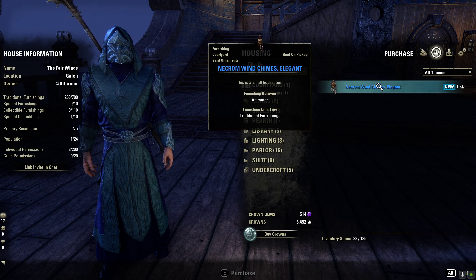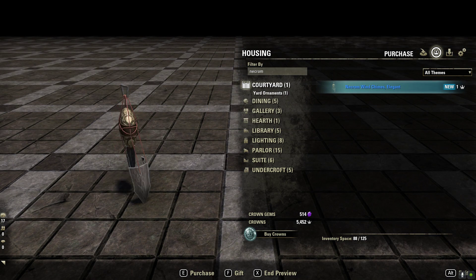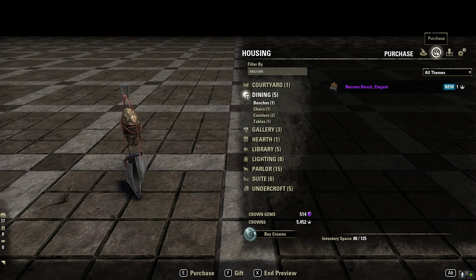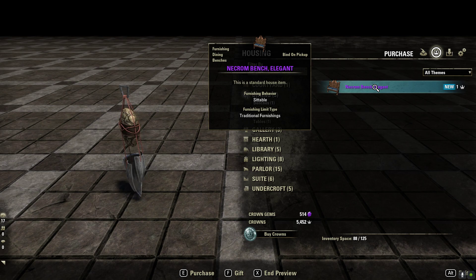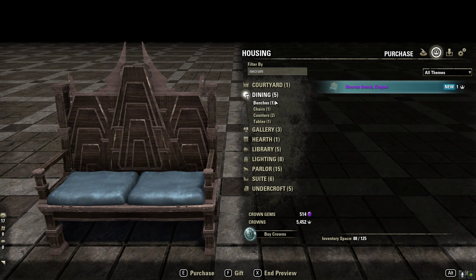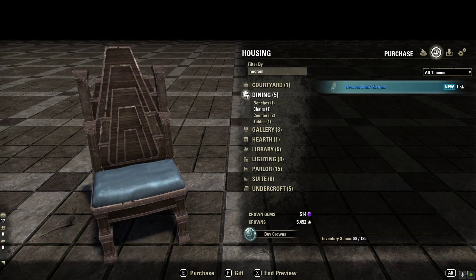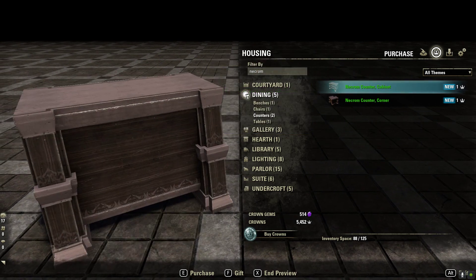So we're going to do this as quick as I can - I don't want to make this video super long. So this is some wind chimes, not bad. Now the price will obviously be different - these are PTS prices and these are purchased with crowns. So keep that in mind, don't get too attached to these if you don't like spending crowns on furniture. This is the Necrom bench, Necrom bench chair, two counters - not bad.